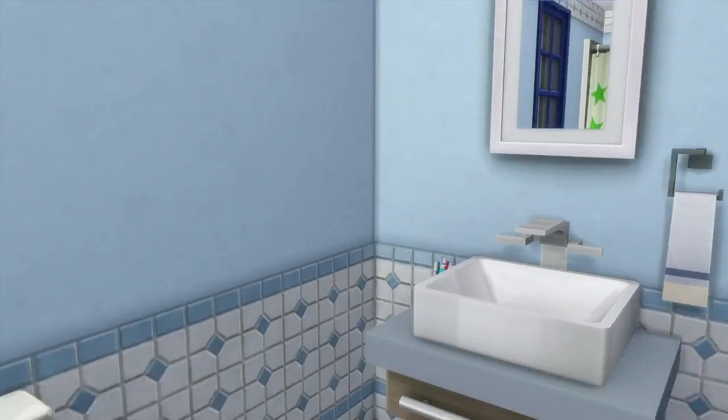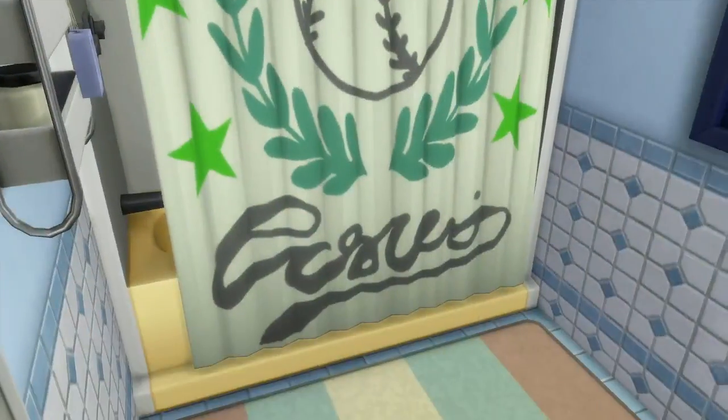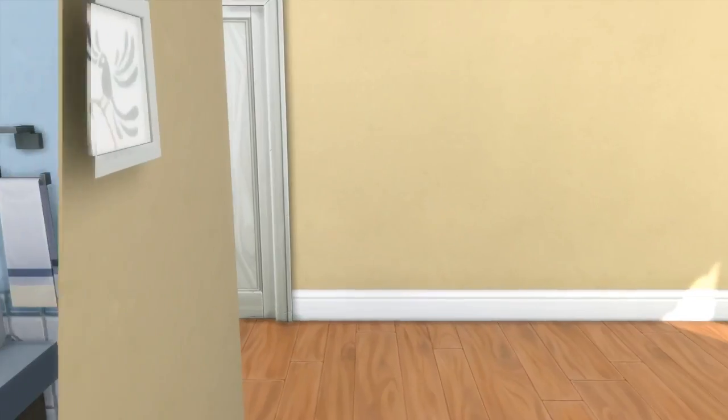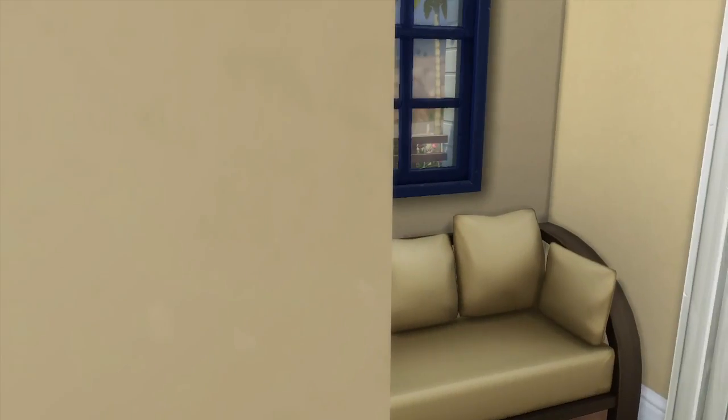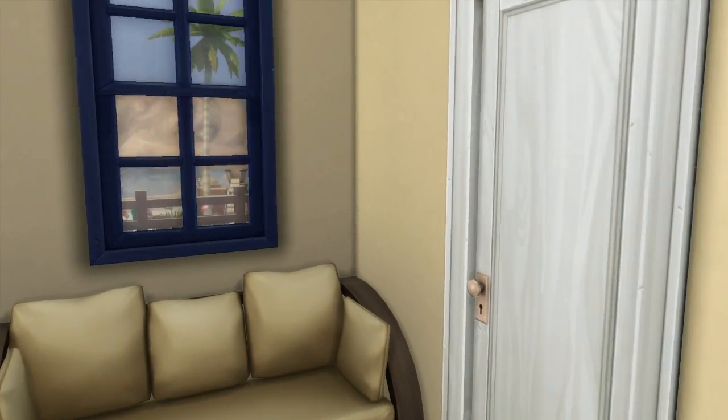We're here in this bathroom - this is a blue bathroom, kind of like the boys' bathroom. That's why I feel like it was before Chloe moved in, so that's why there's a baseball - well, not that girls can't like baseball. Girls can like baseball too, we don't do gender stereotypes here.